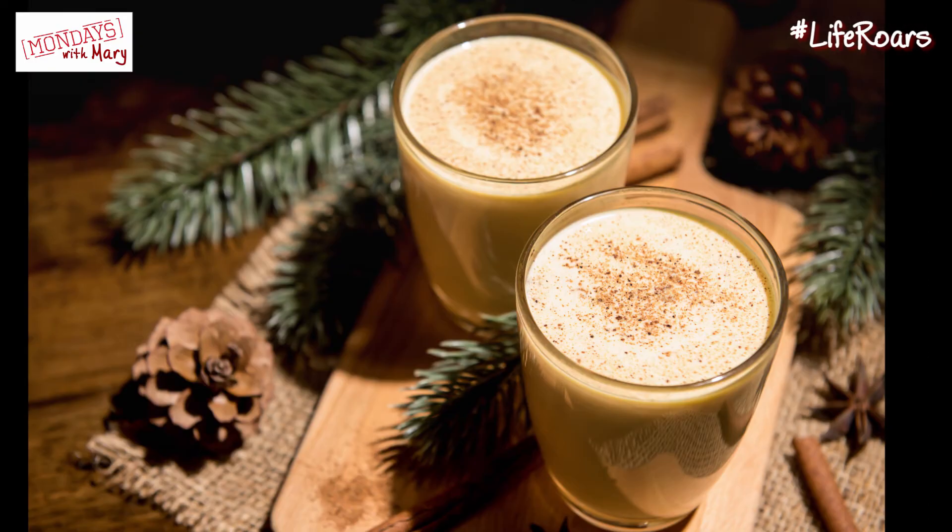It tastes good warm or cold, and sprinkle a little nutmeg on top and it's absolutely delicious. A little goes a long way and you'll be surprised at how well it makes you happy and pleased for the holiday.